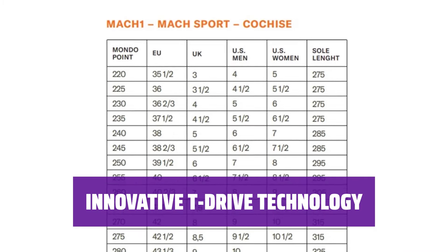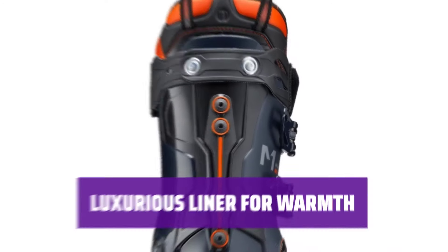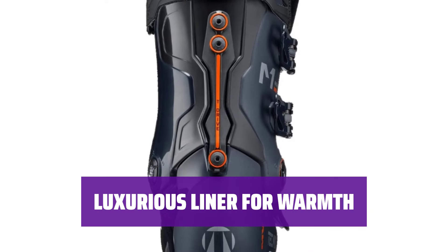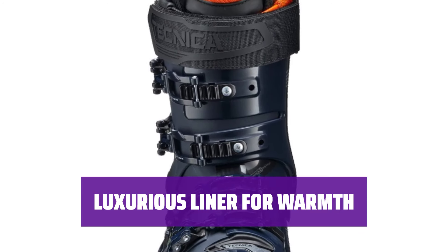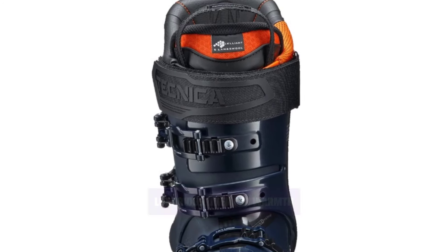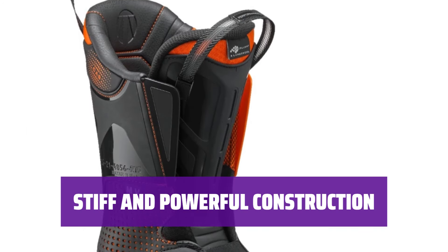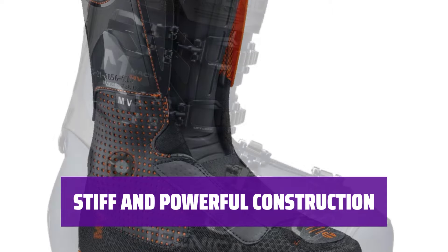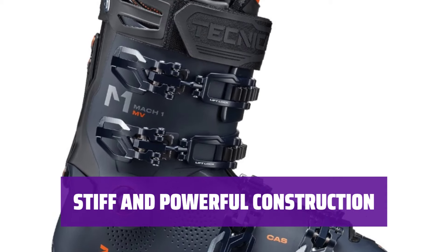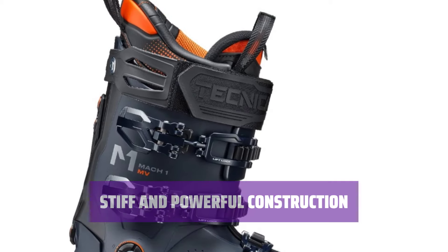Enjoy ultimate control on the slopes. The Technica Mach 1 MV features a luxurious liner that keeps your feet warm and comfortable all day long — say goodbye to cold toes and hello to all-day comfort. Experience the stiffness and power of the Technica Mach 1 MV Ski Boots. Designed for serious performance, these boots will take your skiing to the next level.